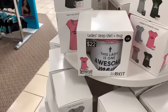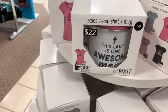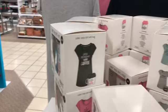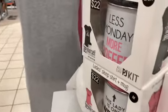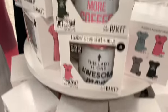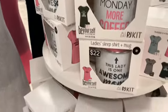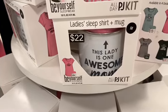Look at these right here — they have ladies' sleep shirts plus a mug for Mother's Day, going for $22. They have pink, gray, turquoise, and black. You get the mug — it says 'Less Monday More Coffee' — and they come in different sizes, all going for $22. This one here says 'This Lady is One Awesome Mom.'